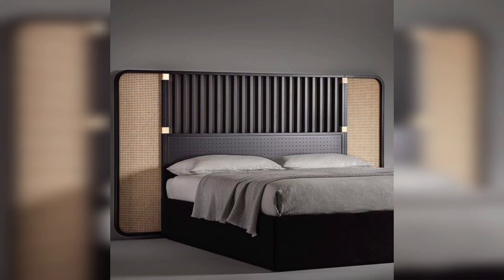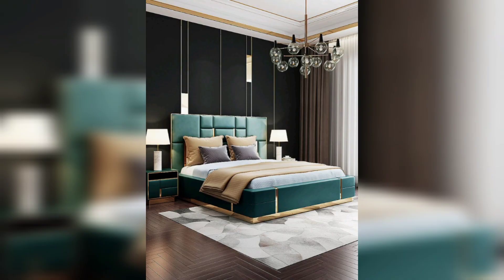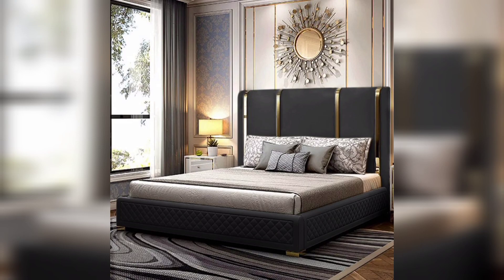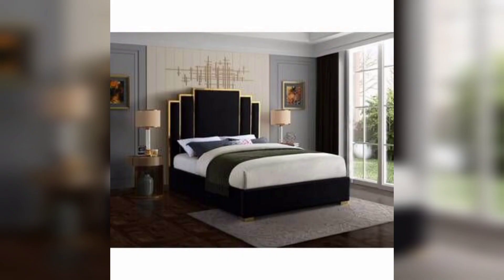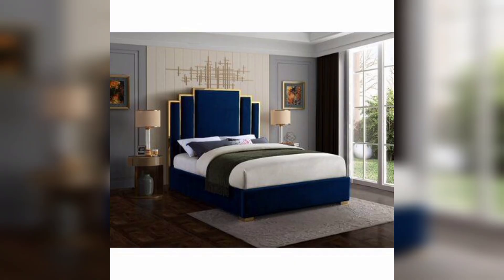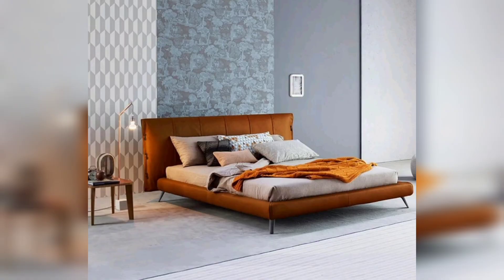If you are looking to infuse your bedroom with creativity and a sense of adventure, our bohemian eclectic design idea is perfect for you. We will explore vibrant color schemes, unique patterns, and an eclectic mix of furniture and accessories. Learn how to create a bohemian eclectic space that reflects your personality and fosters a free-spirited atmosphere.